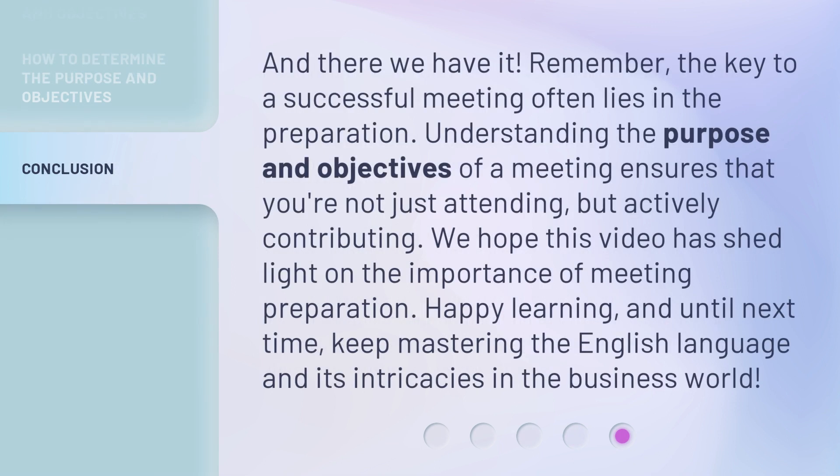And there we have it. Remember, the key to a successful meeting often lies in the preparation. Understanding the purpose and objectives of a meeting ensures that you're not just attending, but actively contributing. We hope this video has shed light on the importance of meeting preparation. Happy learning, and until next time, keep mastering the English language and its intricacies in the business world.